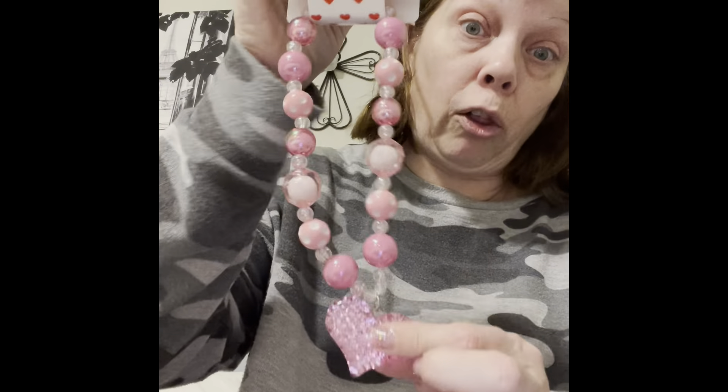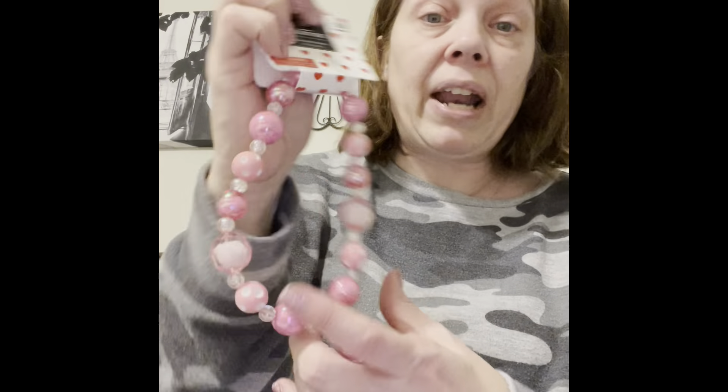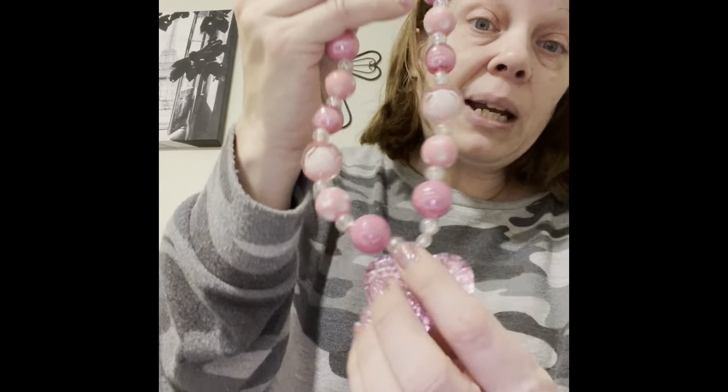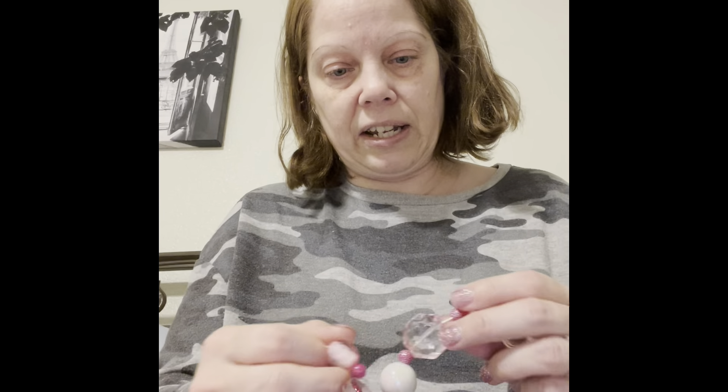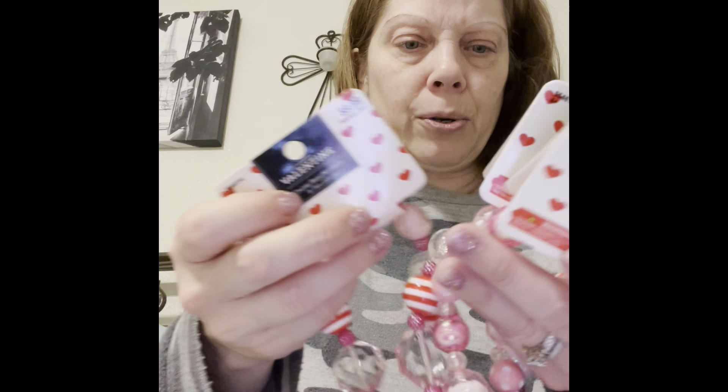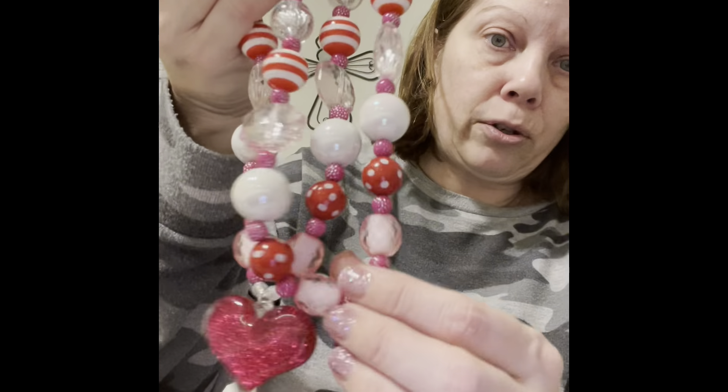I also got three things from the Valentine's clearance section. That store had a lot of Valentine's stuff on Tuesday but when I went today it was almost all gone. I got these because they were only a dollar — Valentine's stuff is 90% off, originally $9.99. They're stretchy necklaces but I'm going to take them apart and use the beads and the hearts. I got two hot pink ones and one light pink — they only had three left. I wish I'd grabbed more on Tuesday. The beads are really, really pretty. That was three dollars total.